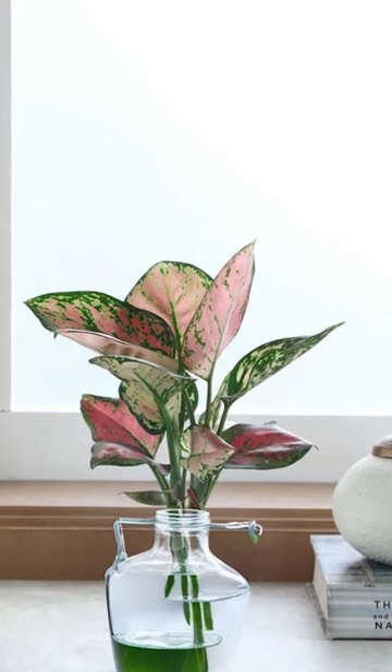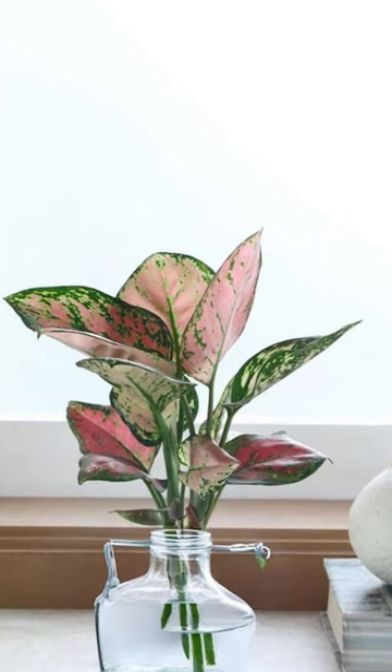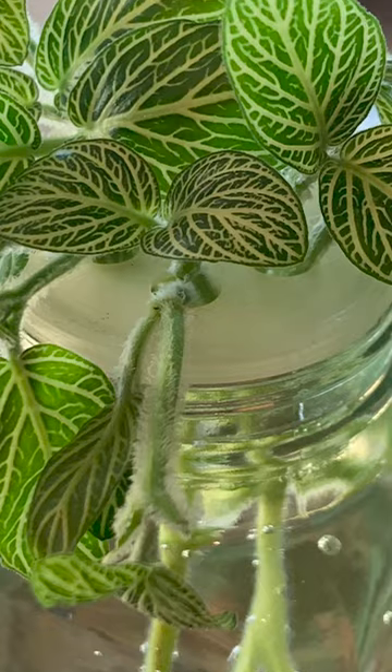Next, meet aglaonema. Some varieties of this plant boast rich pink veins or edges, creating a stunning contrast with their green foliage. The nerve plant, recognized for its vivid pink vein patterns set against a darker green backdrop, is truly a sight to behold.